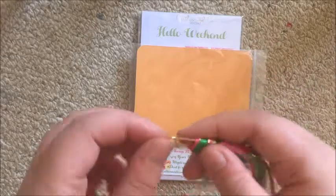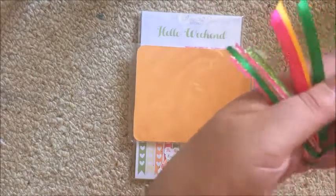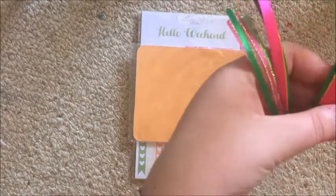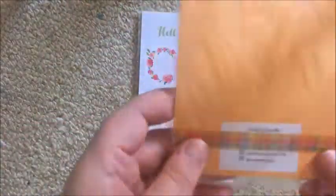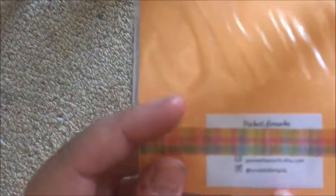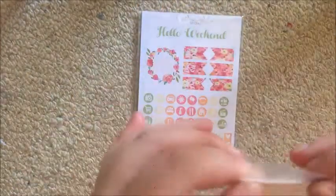Maybe a slightly bigger paper clip would be nice too, but that's just me personally. These are actually really really gorgeous and I know Pocket Life Marks is quite popular. It just has on the back 'Pocket Life Marks' — you can find her at @pocketlifemarks on Instagram. I'll link her below as well.